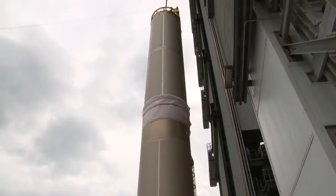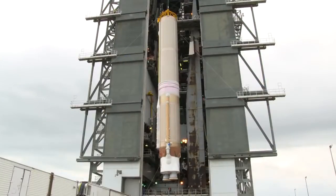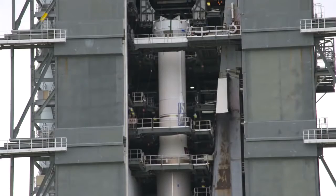On February 22nd and 23rd, the Atlas V booster was lifted into place inside the Vertical Integration Facility at Space Launch Complex 41, and topped by the Centaur upper stage the next day.